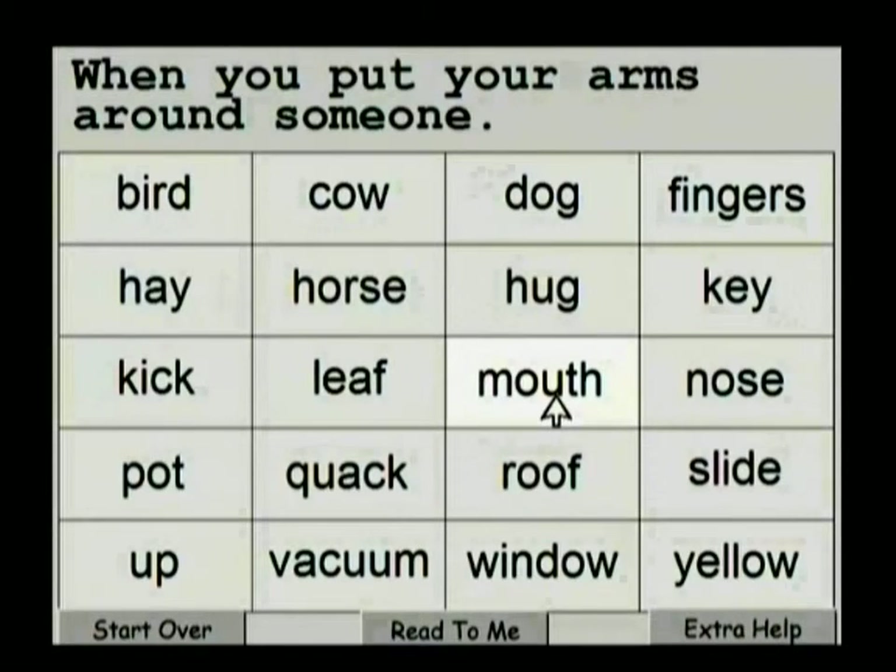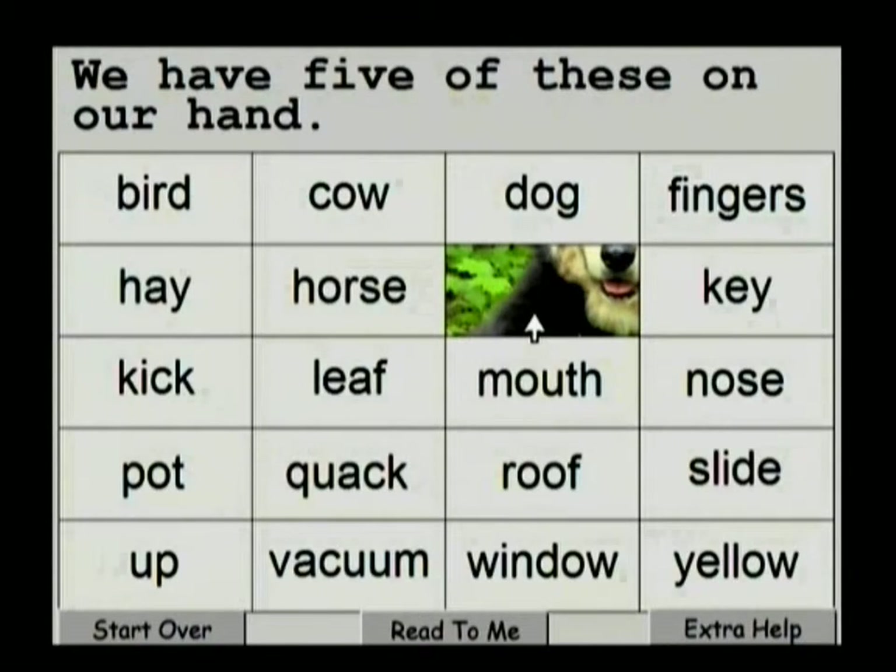If we click on the wrong word, the word is set and then it's grayed out. Now we'll click on the right one — and that word and that block disappear. We get to see a portion of a picture, and as I said earlier, there will always be a new picture for a child every time they come into this program.